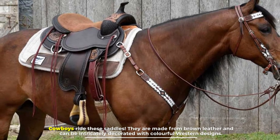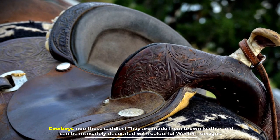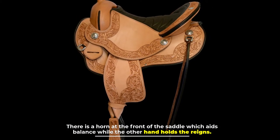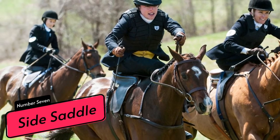Number six: western saddle. Cowboys ride these saddles. They are made from brown leather and can be intricately decorated with colorful western designs. There is a horn at the front of the saddle which aids balance while the other hand holds the reins.